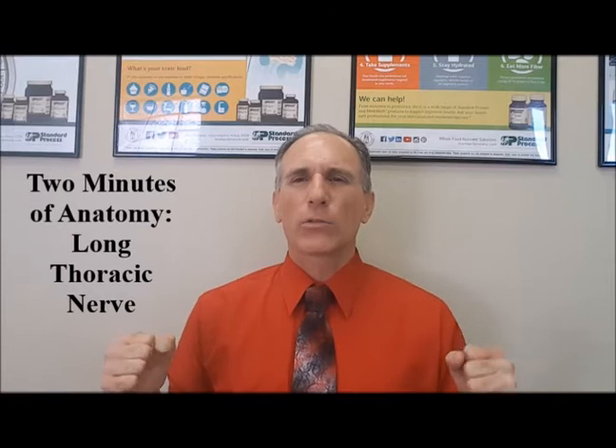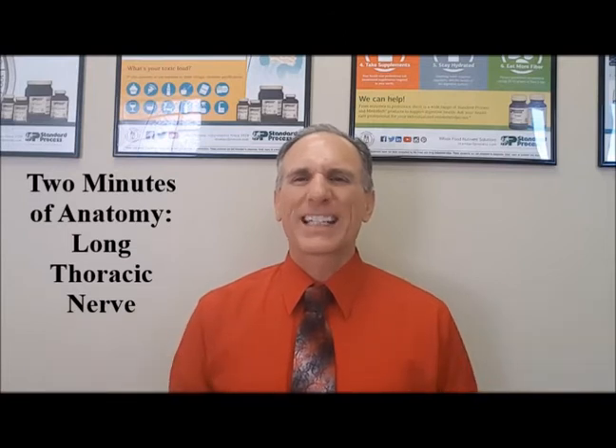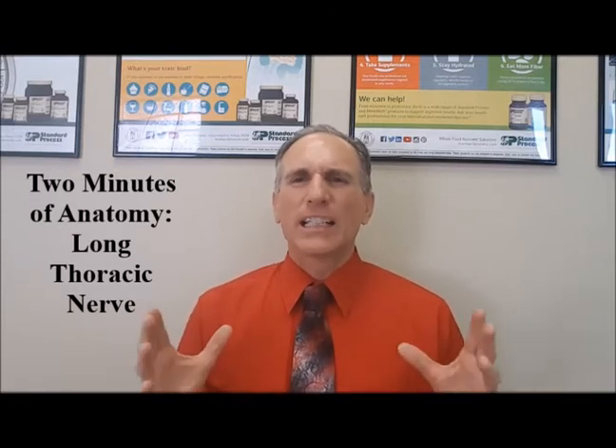Hello, and welcome to Two Minutes of Anatomy. I am Dr. Donald Ozzello of Championship Chiropractic in Las Vegas, Nevada. On today's Two Minutes of Anatomy lesson, I'm going to speak about the long thoracic nerve.